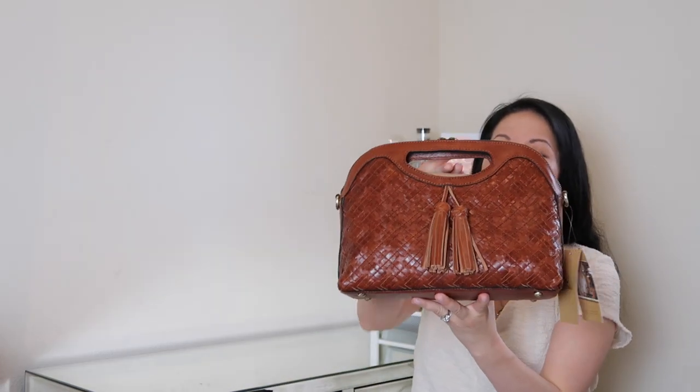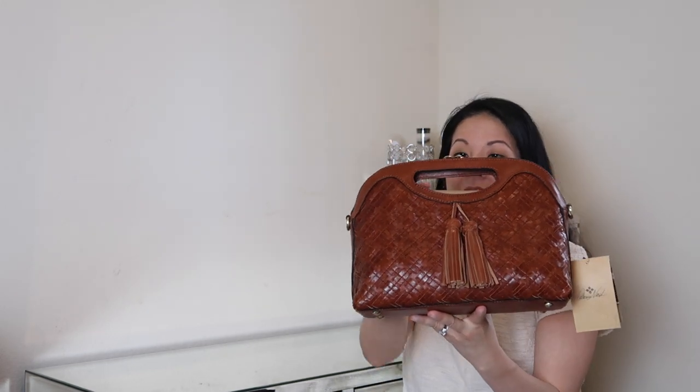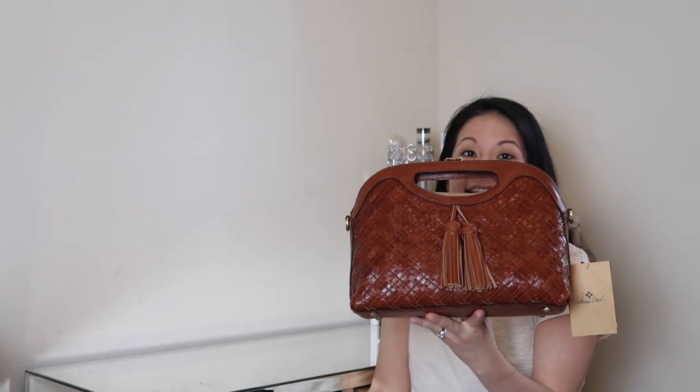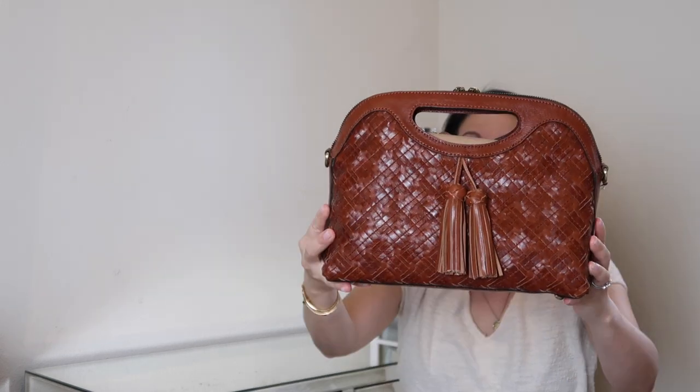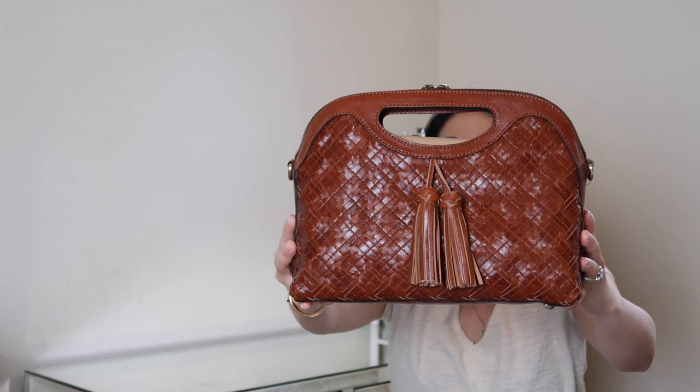So here's the tag if you want to see it. This is the Braided Stitch Collection, and this is a handcrafted bag called the Braided Stitch Clutch. There are two sizes of this clutch available — this is the larger size, called the Sanza (S-A-N-Z-A), and the smaller version is called the Sora. Here is what the front looks like — I mean, that's just gorgeous, look at that.